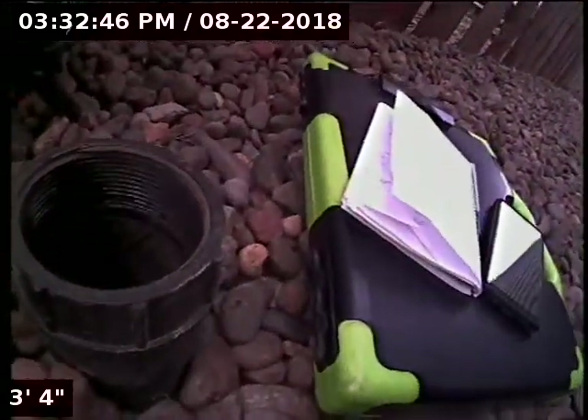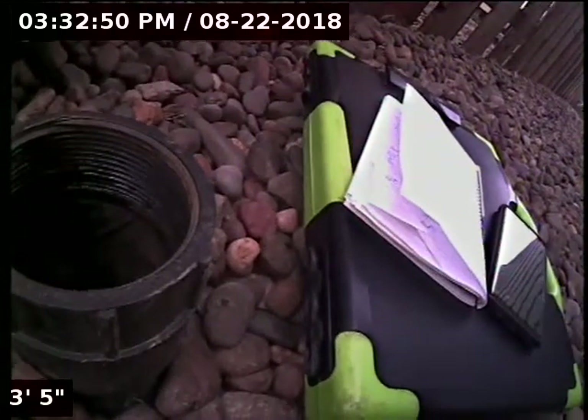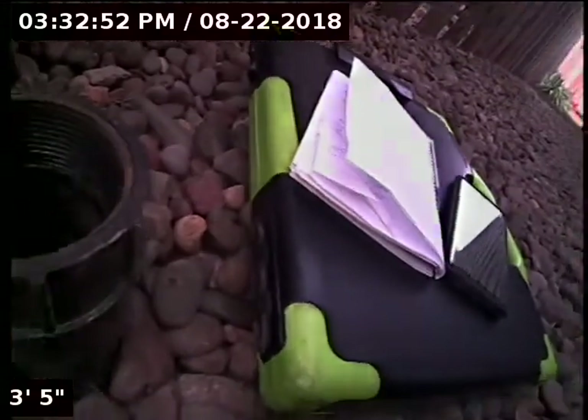Good afternoon, this is Jeff with Sewer Tech Northwest. Today we're at property address 800 West 1st Street, unit number two in Newburgh. We're located at the left side of the home. We have a three-inch ABS clean out as our point of access. I'm going to insert the camera and check the overall condition and serviceability of the sanitary sewer line.